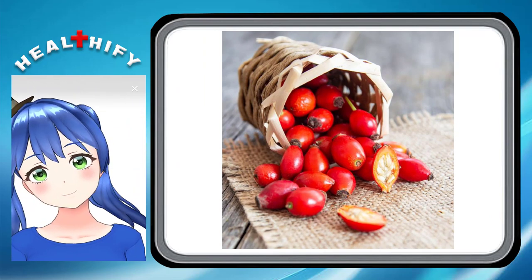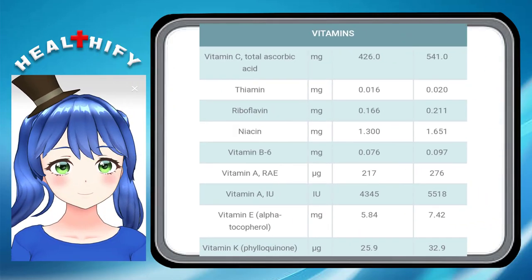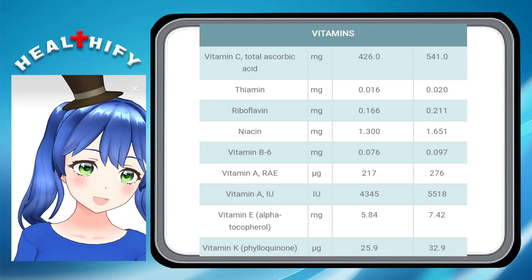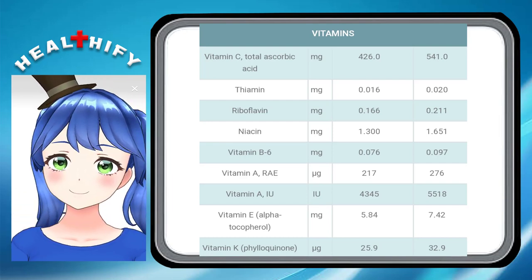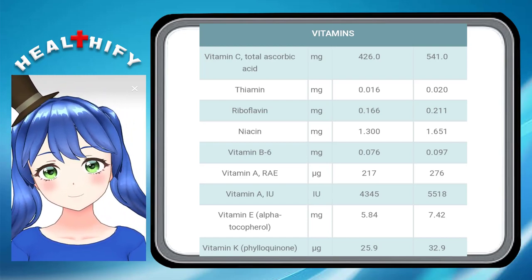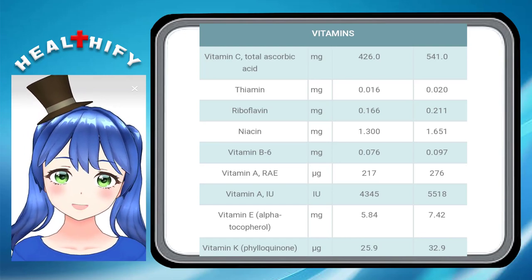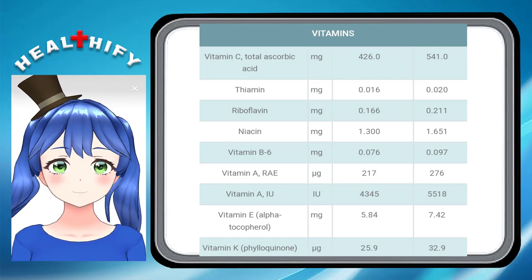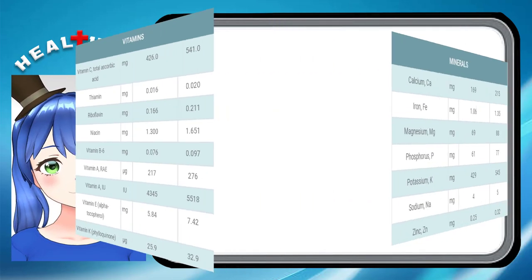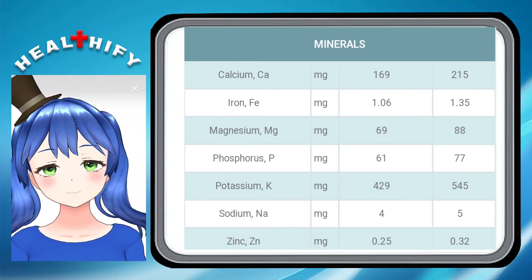Now we will discuss the nutritional values of rosehip oil. In 100 grams, vitamins are: thiamin 0.016, riboflavin 0.166, niacin 1.300, vitamin B6 0.076, vitamin A 217, vitamin A IU 4345, vitamin alpha-tocopherol 5.84, vitamin K 25.9.